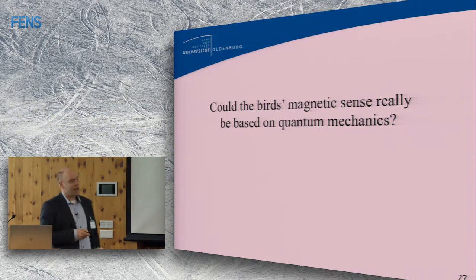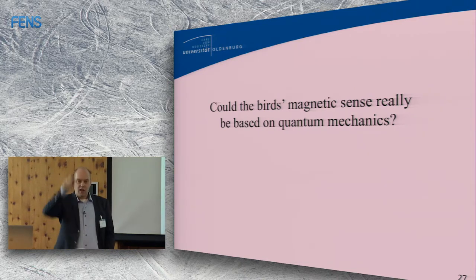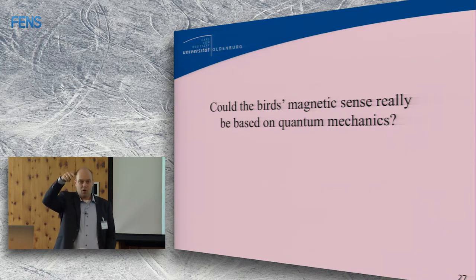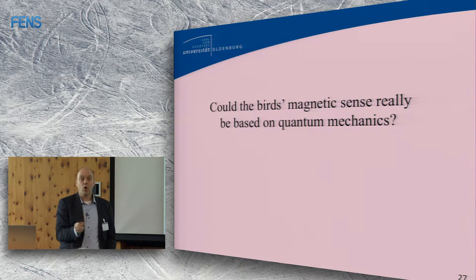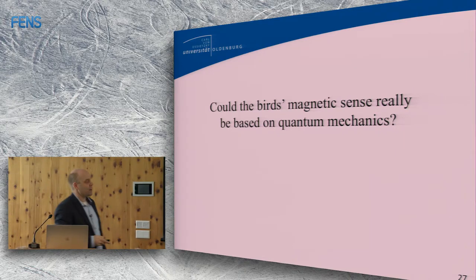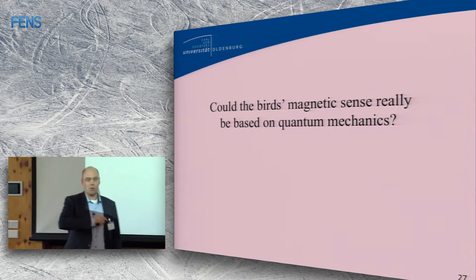Could the bird's magnetic sense really be based on quantum mechanics? As Peter pointed out, one critical way of testing this is to look at radio frequency field effects on behavior. A radio frequency field of megahertz frequency changes orientation or intensity so fast that a little magnetite crystal could not move that fast, and the intensity is about a thousand times weaker than the actual field. But for quantum mechanical reasons, there would be sensible reasons why it should have an effect on the radical pair mechanism.